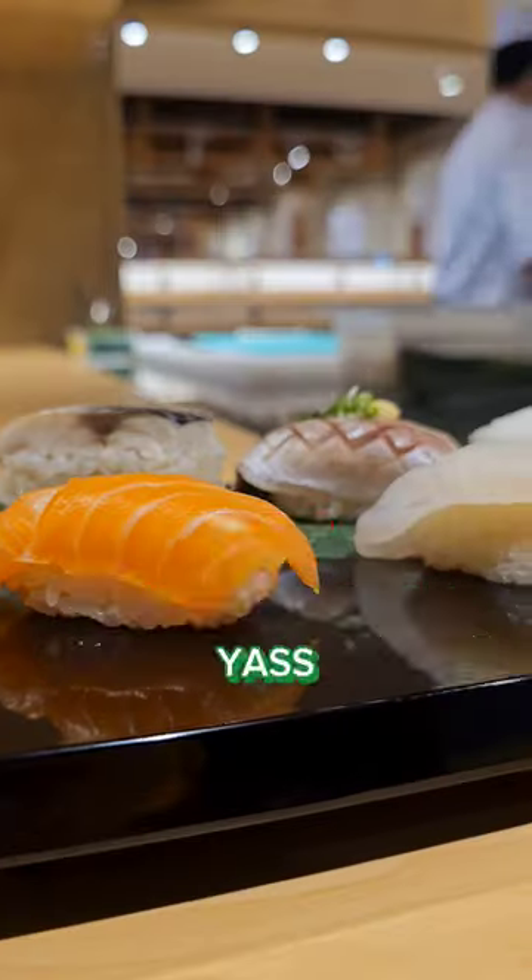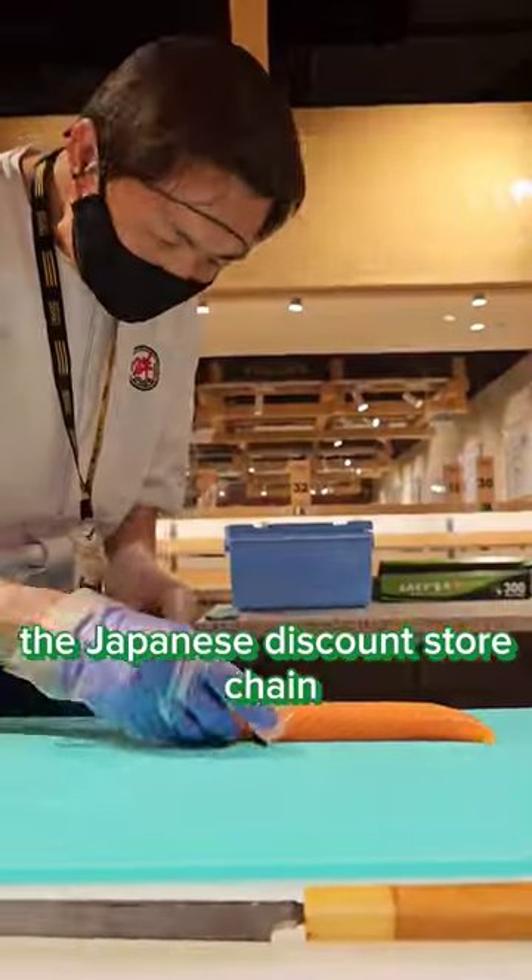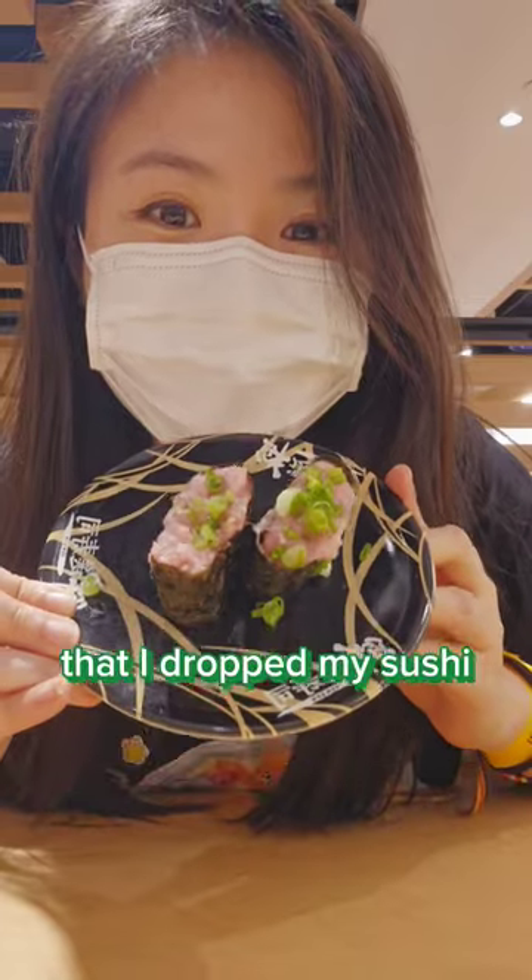New conveyor belt sushi restaurant? Yes, and it's by the Japanese discount store chain Don Don Donki. I was so stoked that I dropped my sushi.